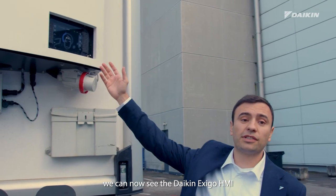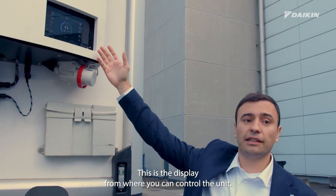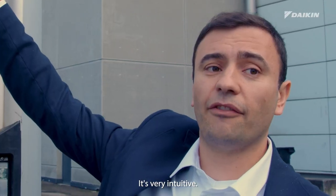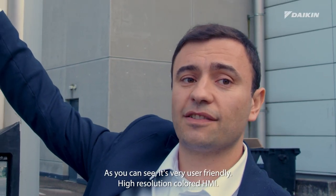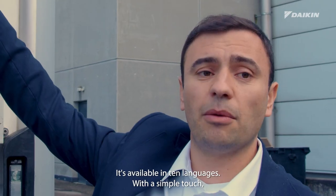We can now see the DAIKIN EXIGO HMI — the display from where you can control the unit. It's very intuitive and user friendly, with a high resolution colored HMI. It's available in 10 languages.